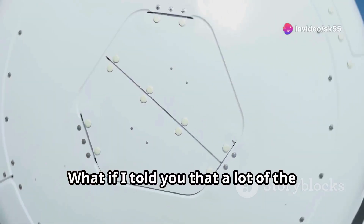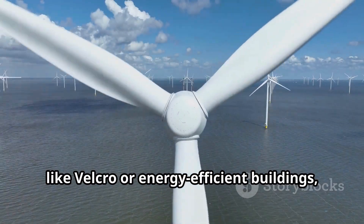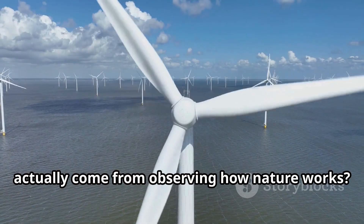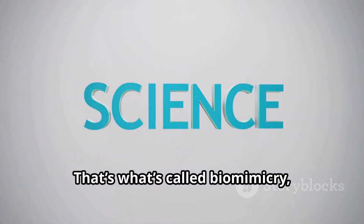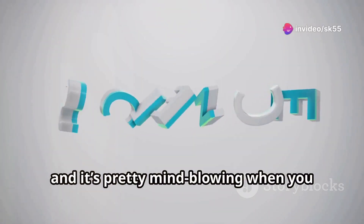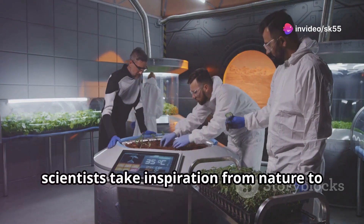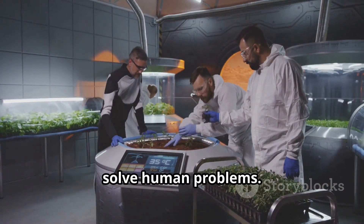What if I told you that a lot of the inventions we use every day, like Velcro or energy-efficient buildings, actually come from observing how nature works? That's what's called biomimicry, and it's pretty mind-blowing when you dive into it. Biomimicry basically means engineers and scientists take inspiration from nature to solve human problems.